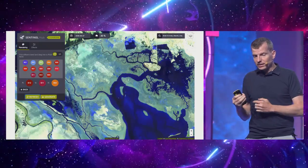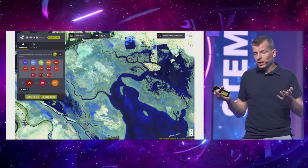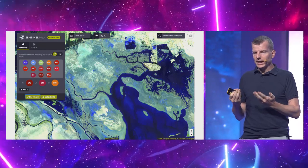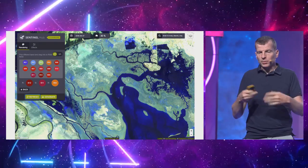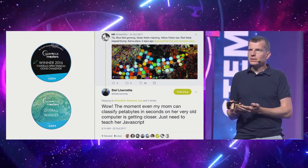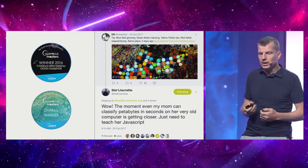We then created Sentinel Playground — a sort of Google Maps but providing access to Sentinel data — offering interactive and fast access for anyone, as a free service. People could explore, play with different bands, and so on. This is where our business really took off, because once we made data easily accessible, people started using it and doing crazy things with it, and slowly it built up.